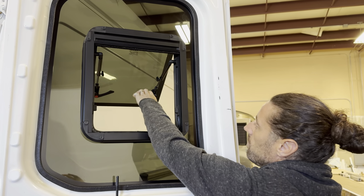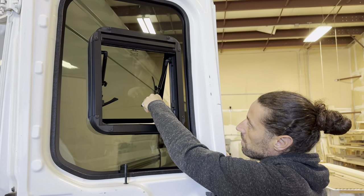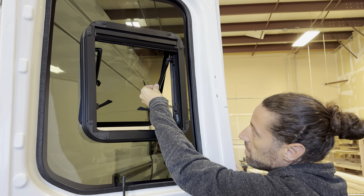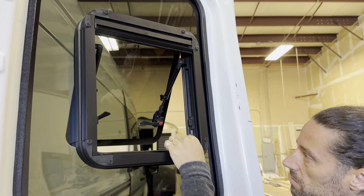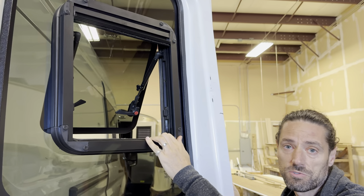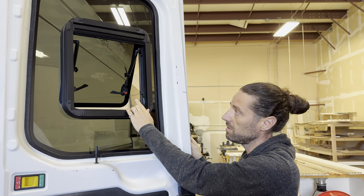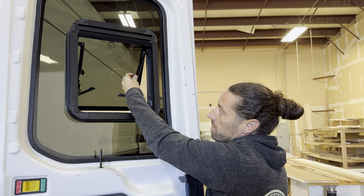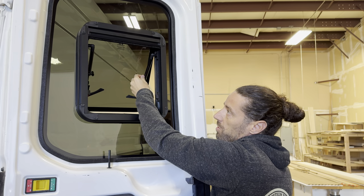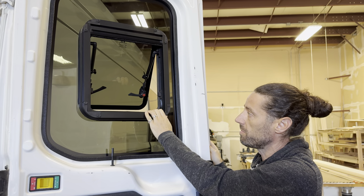They also give you these locks, which allow you to, for security purposes, lock it in any position just by twisting them. The other benefit is that with most awning windows you cannot drive the van with the window open, but with these you actually can. As long as you turn these and lock them, you can still drive with the window open. If you happen to forget it's open and you drive, it'll be fine.